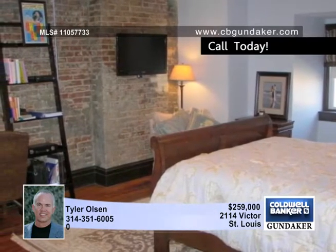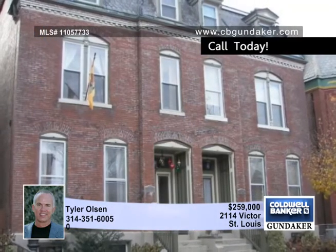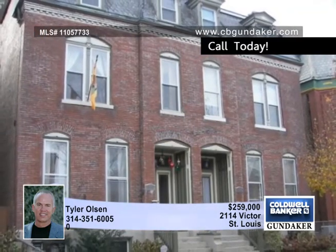The backyard is privately fenced and very large. This home shows great pride of ownership and the second you walk in you'll see it. Take your tour today with Tyler.